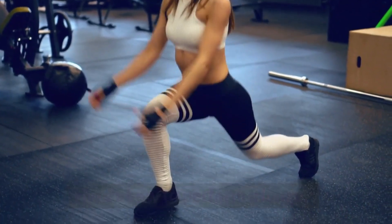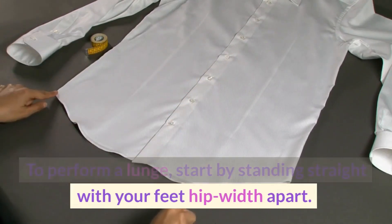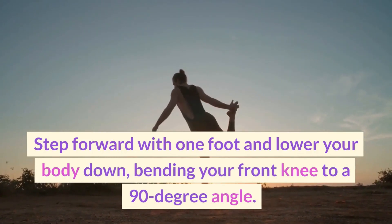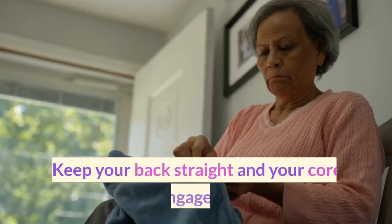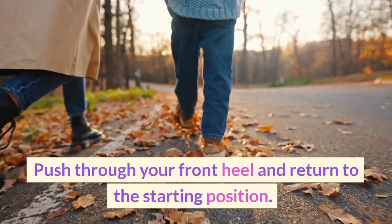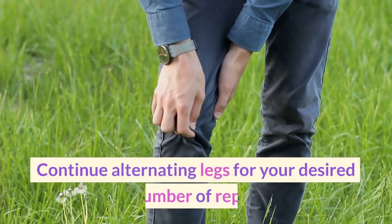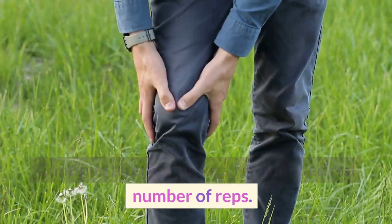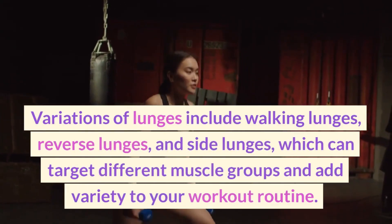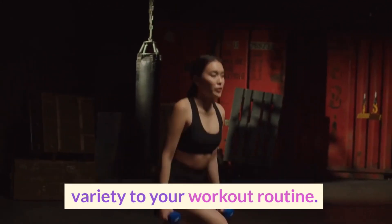Here's how to perform a lunge. Start by standing straight with your feet hip-width apart. Step forward with one foot and lower your body down, bending your front knee to a 90-degree angle. Keep your back straight and your core engaged. Push through your front heel and return to the starting position. Repeat with the other leg, continuing to alternate for your desired number of reps. Variations include walking lunges, reverse lunges, and side lunges, which can target different muscle groups and add variety to your workout routine.